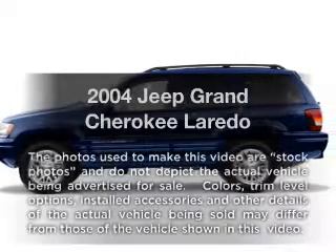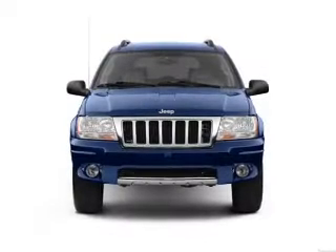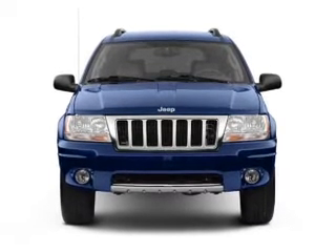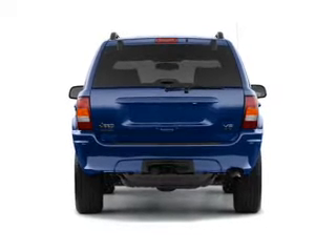Check out this 2004 Jeep Grand Cherokee. Travel the roads in style and comfort in this great vehicle. With a powerful 8-cylinder engine, the powertrain includes 4-wheel drive that responds smoothly to its automatic transmission.